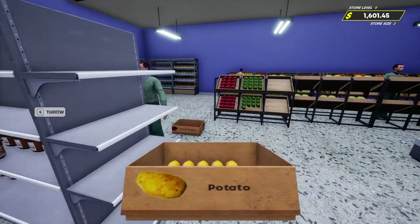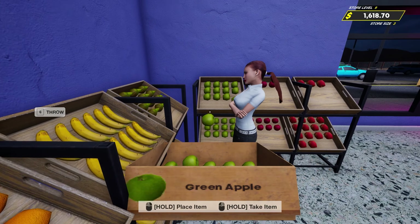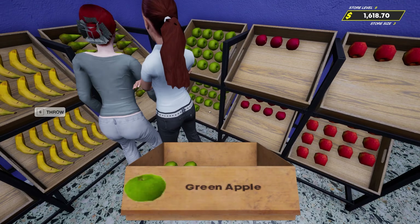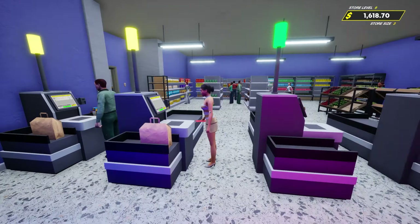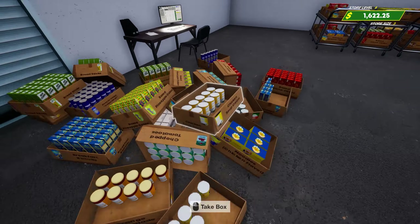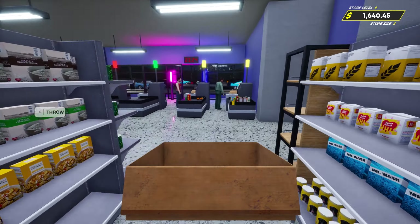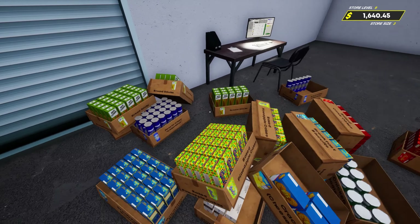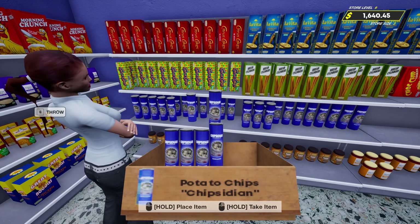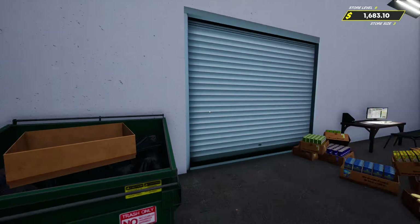We're almost out of cucumbers, which is a good thing - trying to get rid of all the extra stuff. Potatoes - got a few of these, we've got one left. Just going to toss that there. We're getting low on cucumbers - sold another one but not much. Let's see if there's anything else we can get rid of.